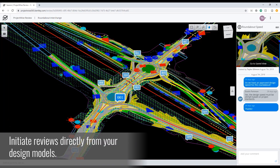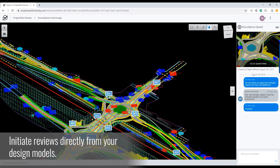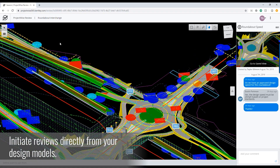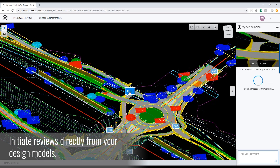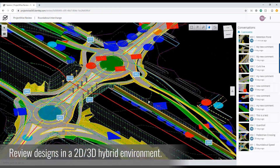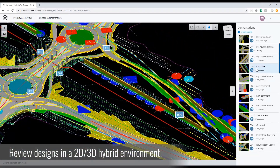And with Bentley's iTwin Design Review ad hoc workflow, you'll benefit from a purpose-built web-based tool designed to streamline your 2D and 3D design review environment, enabling quick review sessions from anywhere and without the need for native design software — plus much, much more. Stop paying for features you don't want and start taking advantage of the features that you need, all at a lower cost than Bluebeam with ProjectWise 365.